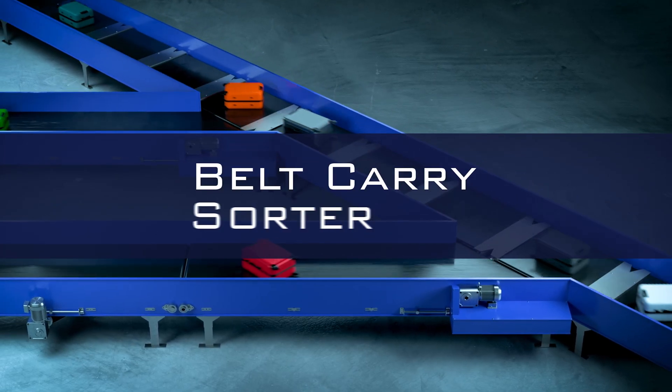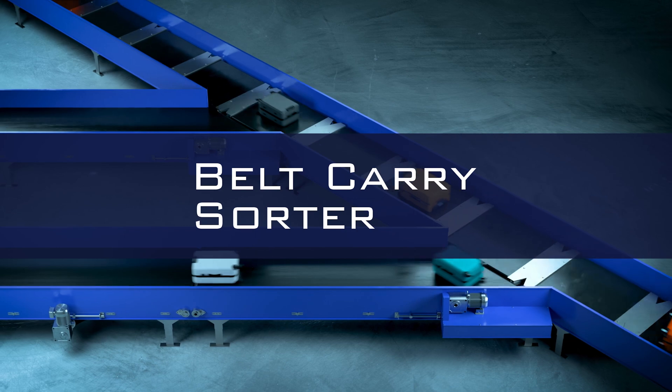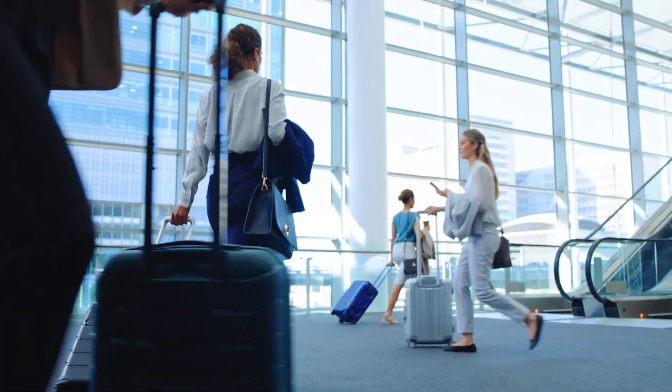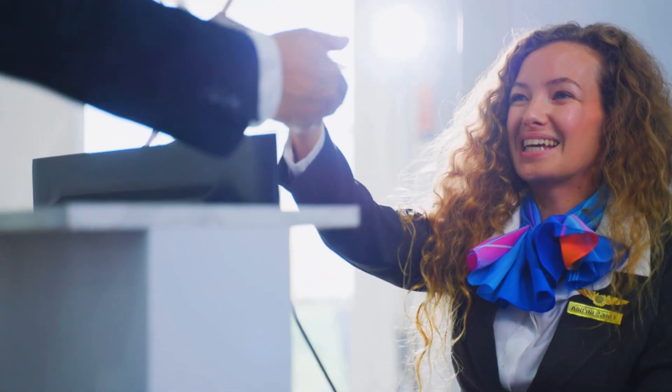Cross Belt and Belt Carry Sorters deliver high-speed, stable diversion. With our experience in technology, we deliver stable BHS operations to your airport.